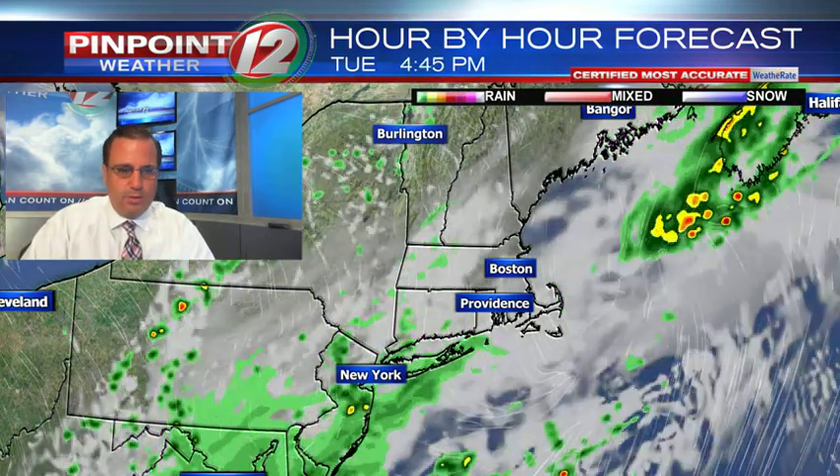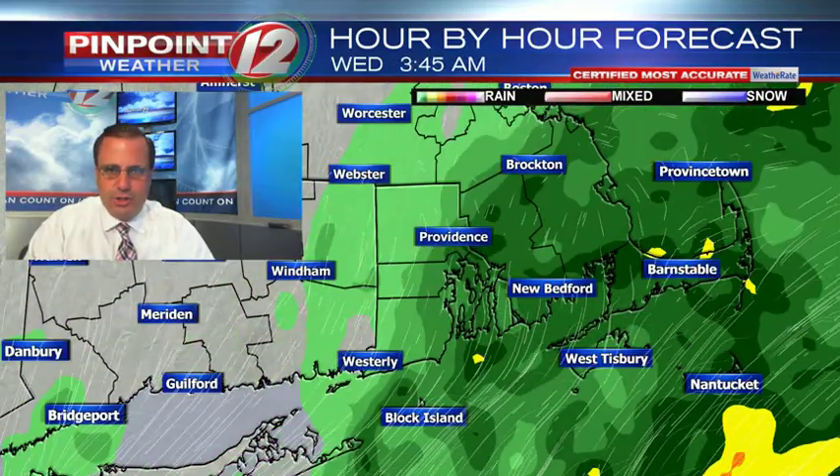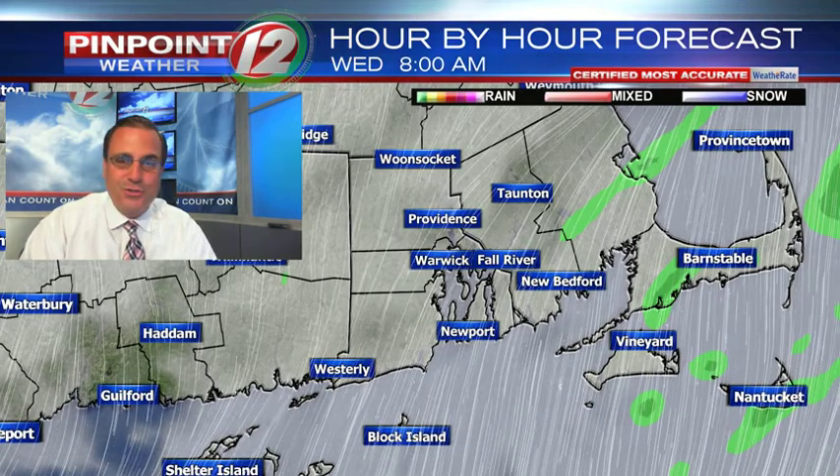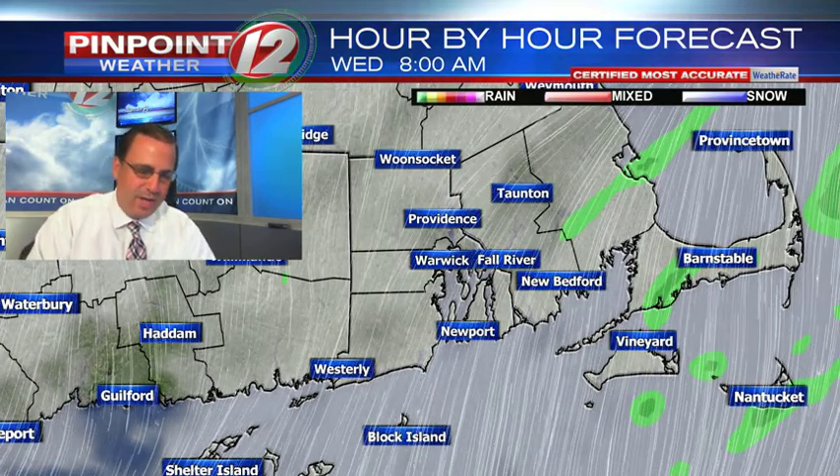Let's take a look at the hour-by-hour forecast through the afternoon and into tomorrow. We are expecting again maybe just a lingering shower this afternoon. Tonight, mainly after dark, we could see another round of showers arriving, especially south of Providence. That should be gone by dawn tomorrow, setting us up for a nice stretch of weather.